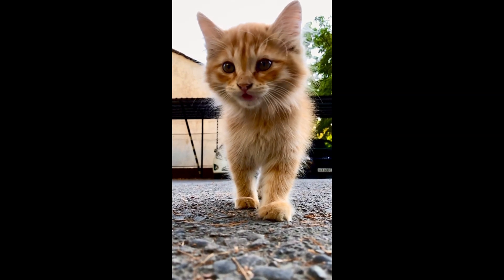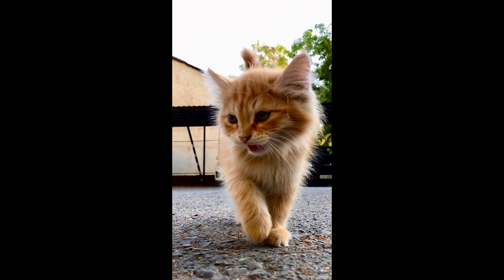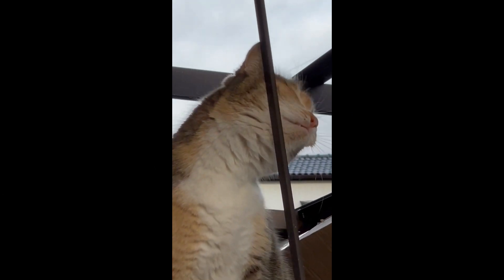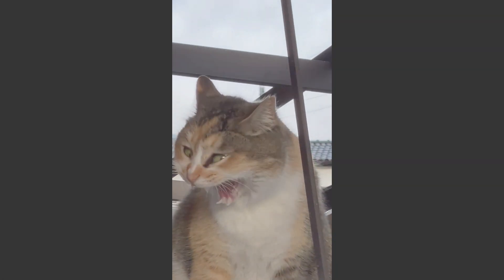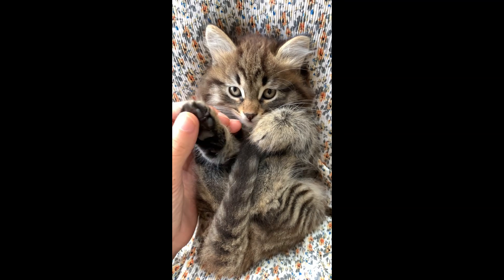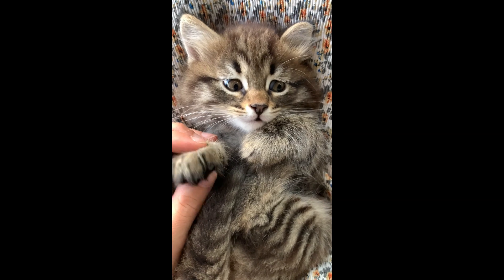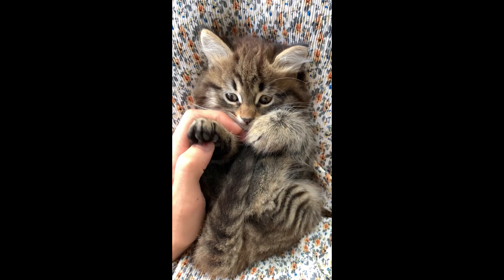Avoidance. When a cat is not in the mood for interaction, it may avoid eye contact, turn away, or walk away from people or other animals. It's essential to understand and respect a cat's communication cues to build a strong and trusting bond with them. Each cat may have its unique way of expressing itself, so observing their body language and responses is crucial in understanding their needs and emotions.